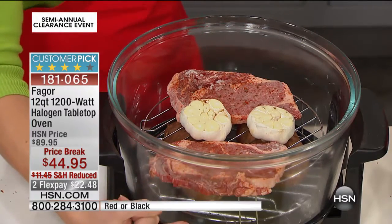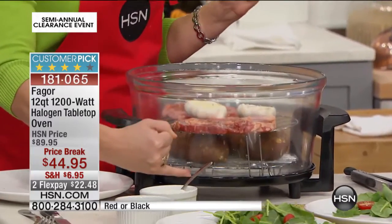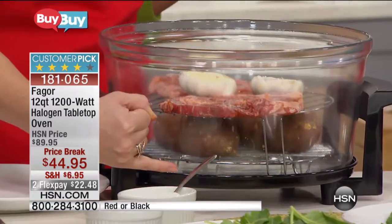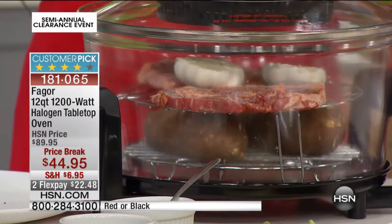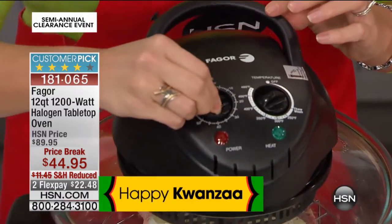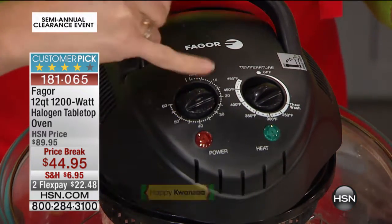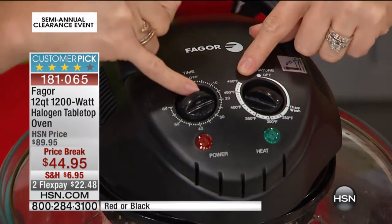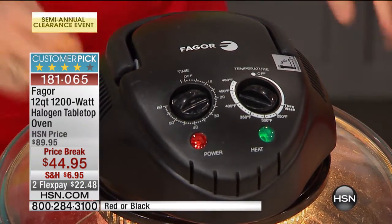We're going to do roasted garlic from frozen — anyone who's roasted garlic knows it takes about an hour and a half in the oven. At the same time, we've already started sweet potatoes at the bottom, because you're getting both cooking racks for two-layer cooking. Down here this could be broccoli, asparagus, potatoes — anything frozen straight out of the bag. If you can work a traditional oven, you can work the Fagor oven. Just put the lid on top, give it a time and a temperature — that's it. I love that it's not digital; you don't need a bunch of menu options. We'll go to about 11 minutes at full temperature.